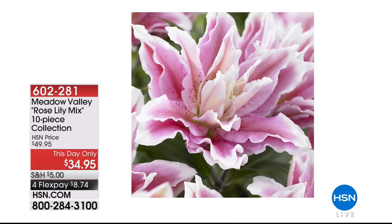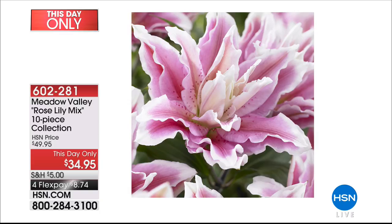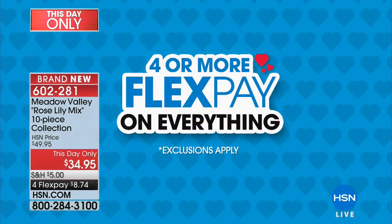All customer appreciation sale prices go away at midnight. Tonight from Meadow Valley: a one-day-only sale at 15% off on a 10-piece collection of rose lilies. Whether for a wedding bouquet or home decoration, these are gorgeous — they produce three times the petals of traditional lilies, are pollen-free, and produce light pinks, dark pinks, and whites. Last airing, last chance at the special one-day-only 15% sale price.